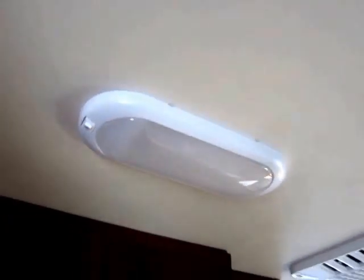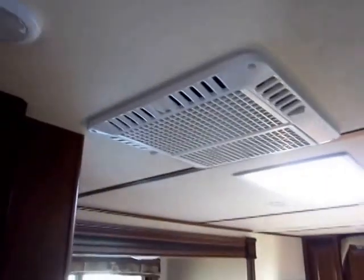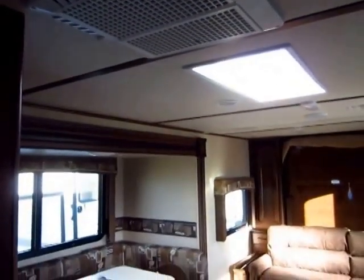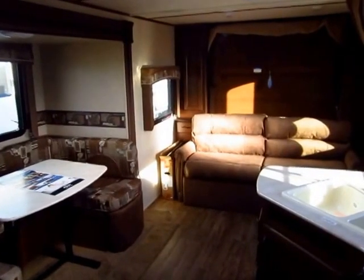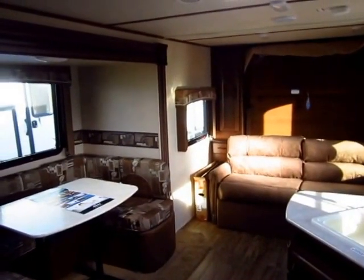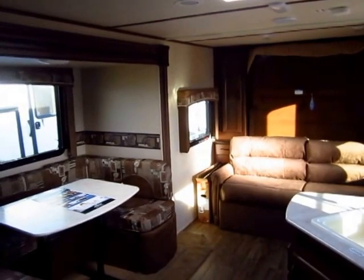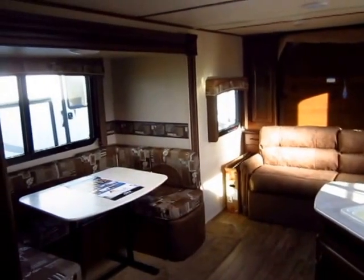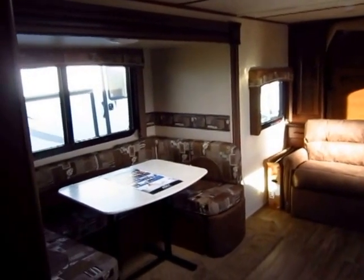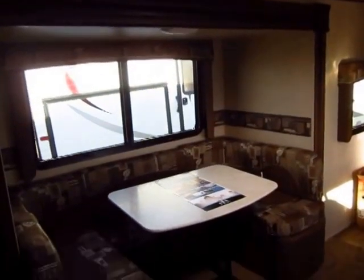LED lights are standard in your interior — you're going to get that in all of Jayco's travel trailers now, so you don't have to spend time at the shop replacing incandescent bulbs. Another thing that really separates these from virtually all other lightweights is the fact that this has 81-inch interior heights. It is taller inside, and that's going to give you more headroom in the shower, in the bunks, and in the cabinets. It makes a big difference, and it also means taller slide-outs.